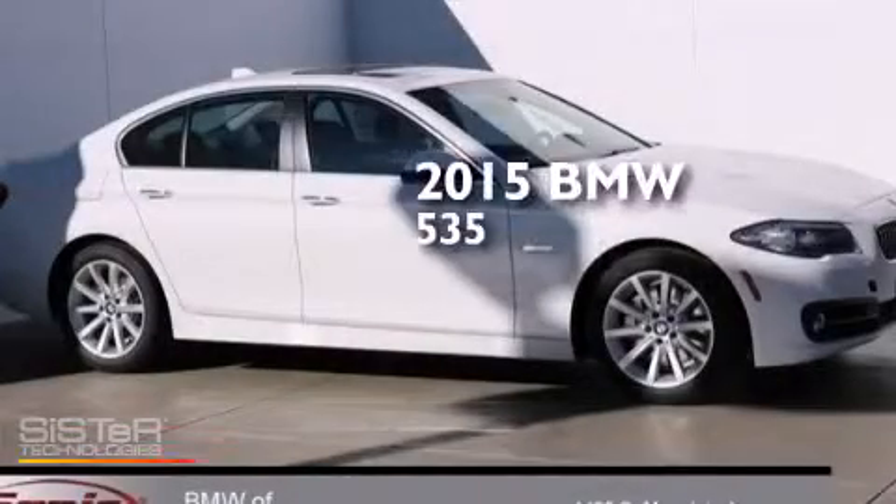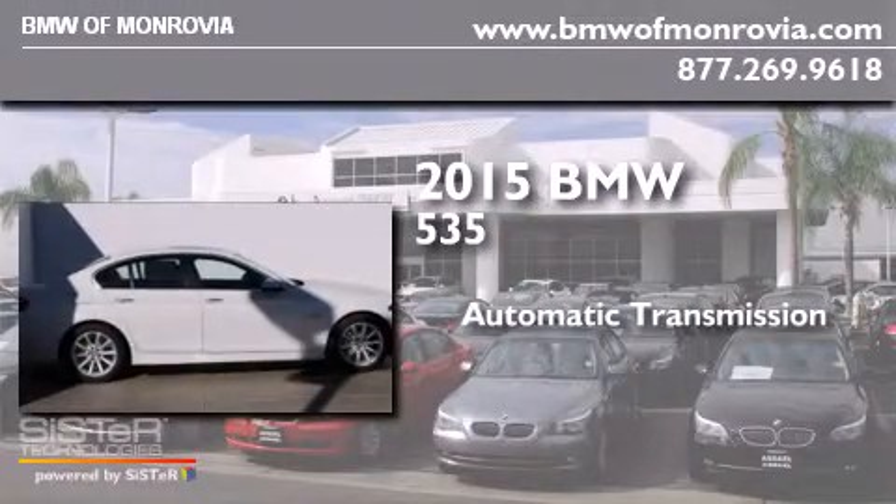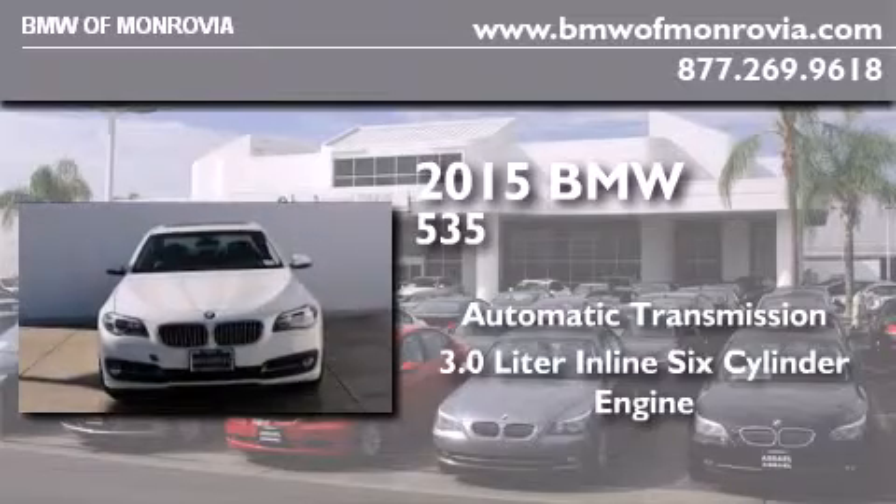This is a brand new 2015 BMW 535. This car has an automatic transmission and a 3.0-liter inline six-cylinder engine.